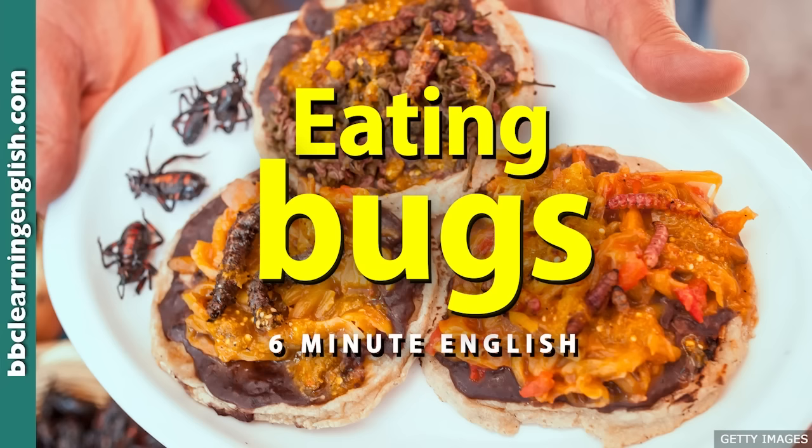Maybe I can convince you in this programme, because that's what we're discussing — and teaching you some vocabulary along the way. But first, I must serve you a question. Do you know what type of food is sometimes known as priest chokers? Is it A. Cheese, B. Pasta, or C. Potato? I think I know this one, Neil. It's pasta, isn't it? I'll give you the answer at the end of the programme.